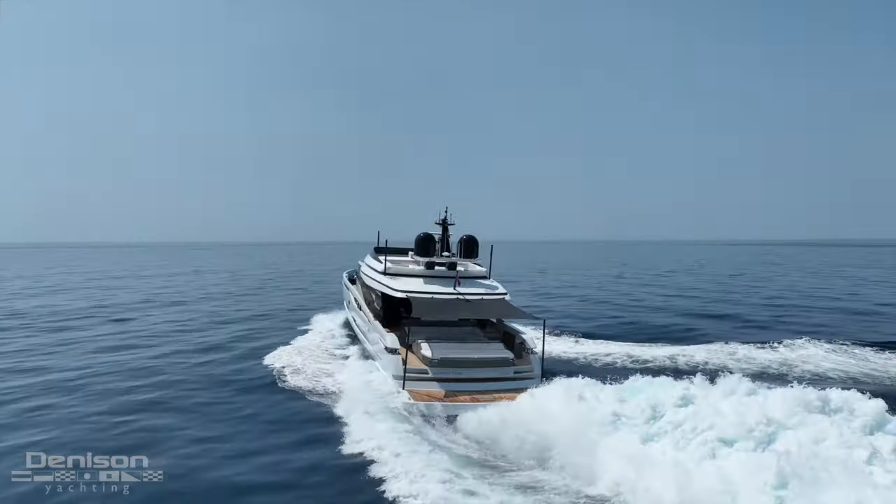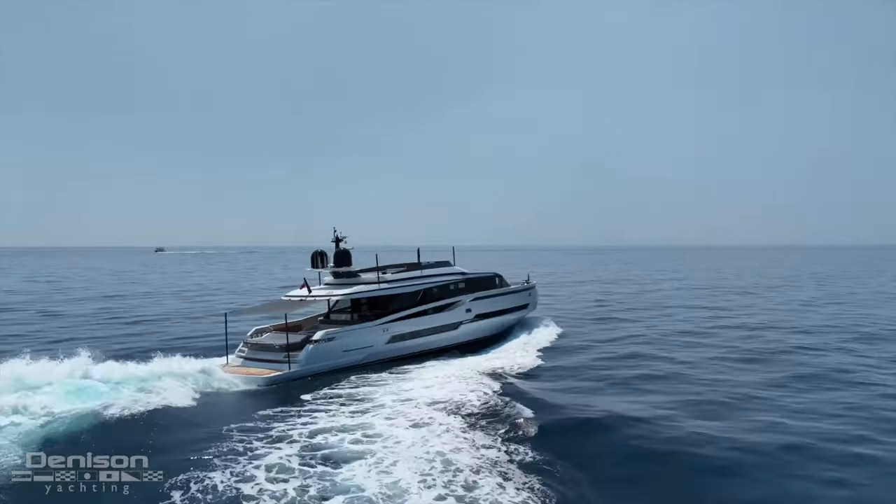Alex Clark from Denison Yachting coming to you from the Cannes Yachting Festival, and I am on board the Extra 99. This is a brand new boat, just launched a few months ago. Exciting to announce that Denison Yachting has been appointed representatives for Extra in North America, South America, and the Mexican market.